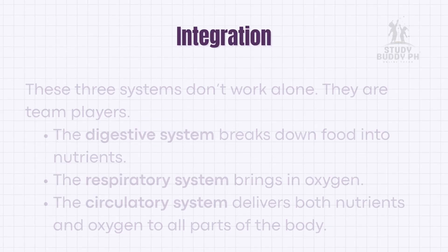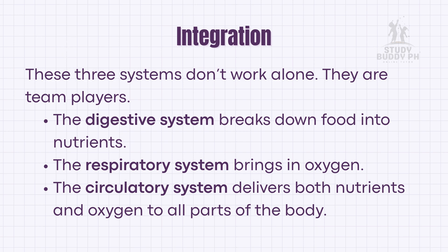These three systems don't work alone — they are team players. The digestive system breaks down food into nutrients. The respiratory system brings in oxygen. The circulatory system delivers both nutrients and oxygen to all parts of the body. Together, they make sure every cell is nourished and energized, just like players passing the ball to score a goal in basketball.